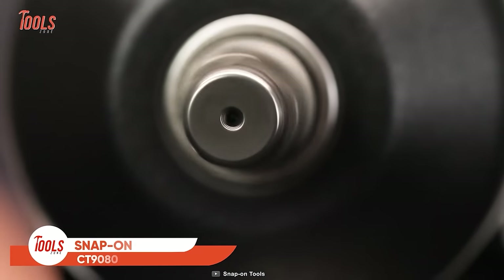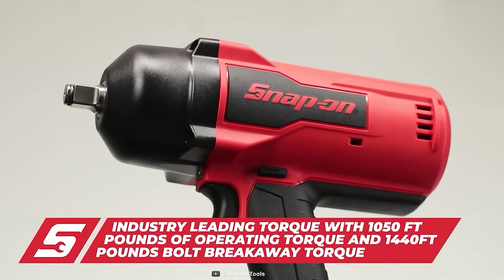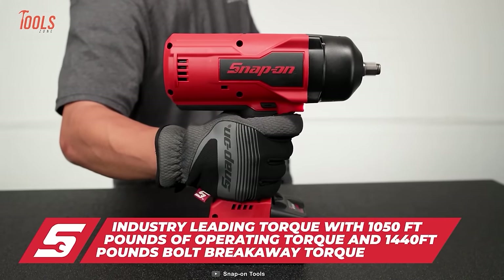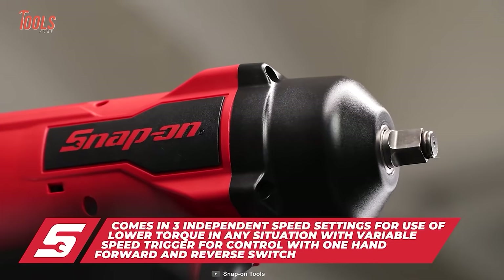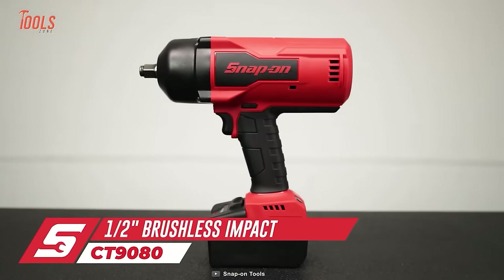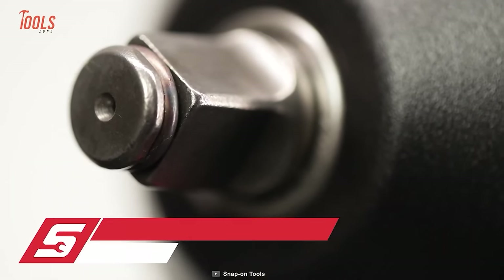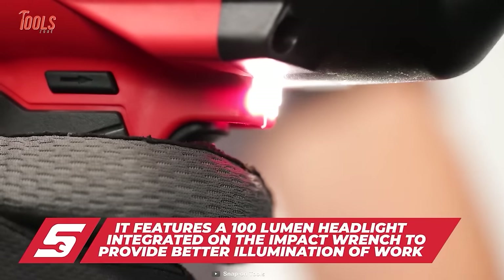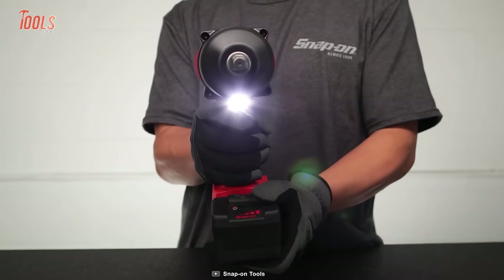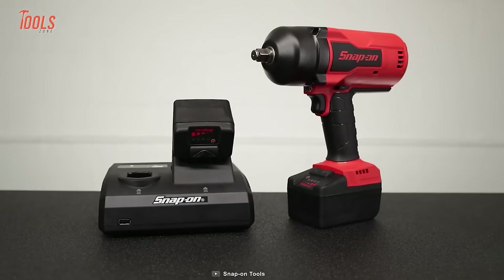If you ever struggle to tighten or loosen something, the Snap-on CT9080 wrench will work like a blessing for you. This tool comes with a torque output of 1,050 foot-pounds and a bolt breakaway output of 1,440 foot-pounds. Plus, it has 3 torque settings, meaning you can customize your impact wrench to adapt to various applications. This impact wrench features a brushless motor that ensures longer runtime and durability. Let's not forget about the super bright 100-lumen LED light output, which enables you to work even in the darkest of corners. There's also a variable speed trigger that provides precise control and prevents over-tightening.